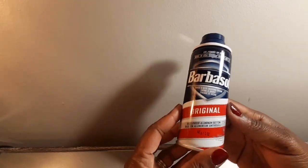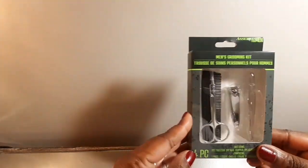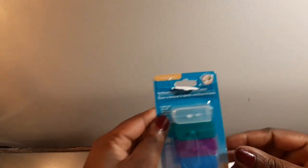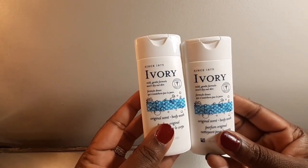Let's dive right in. I have this shaving cream from Dollar Tree, this manicure grooming set for men from Dollar Tree as well, toothbrush caps from Dollar Tree. Yeah, I feel like most of the stuff is from Dollar Tree. Two Ivory body wash from Dollar Tree.